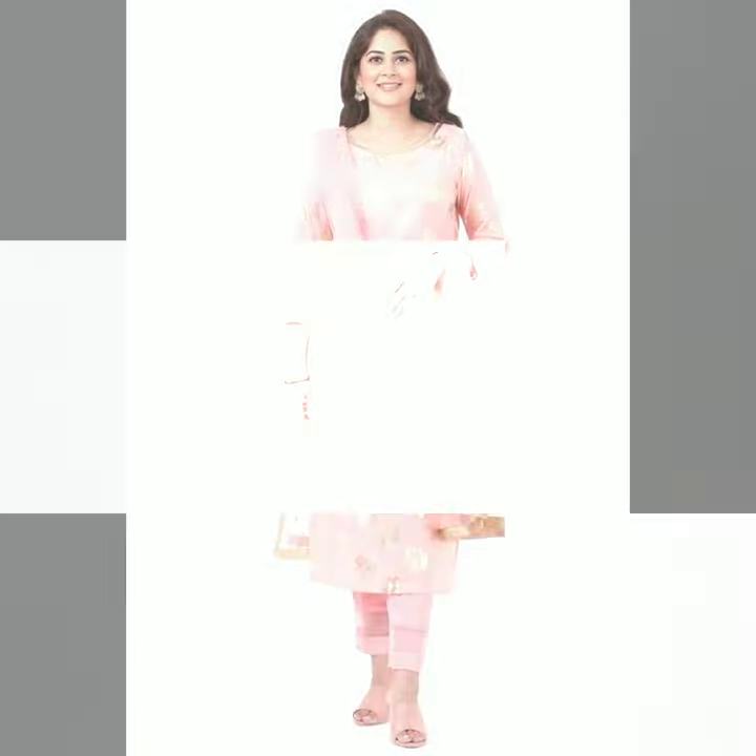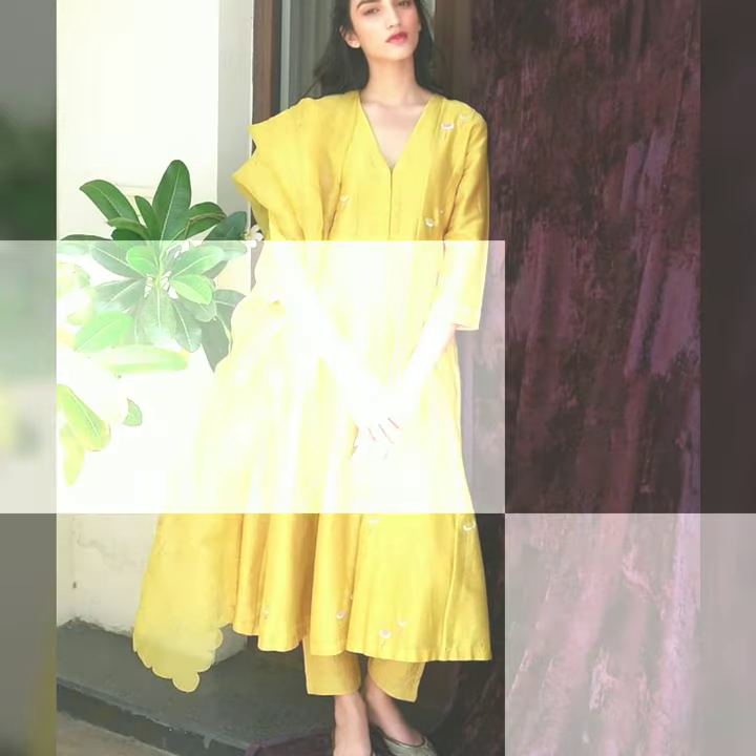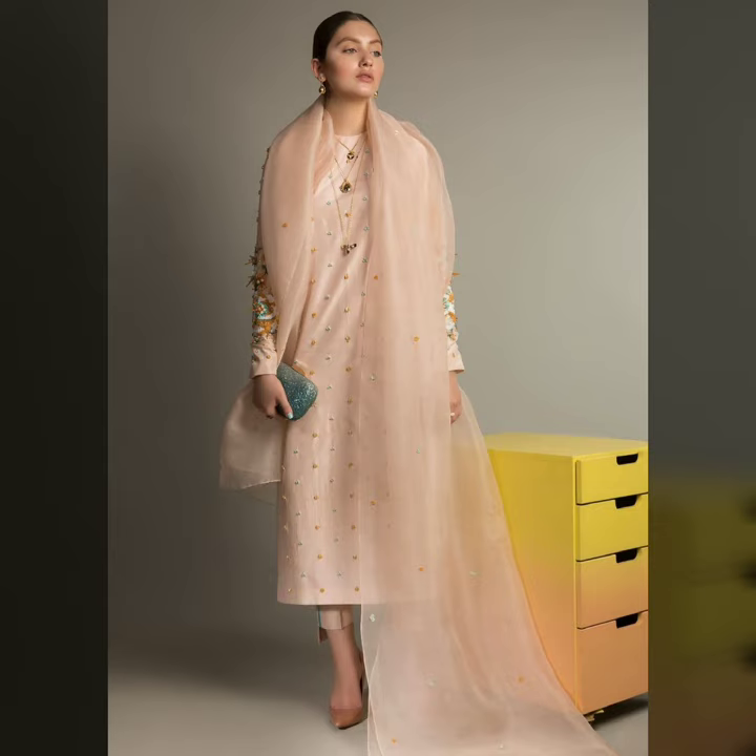One-color suit means bottoms, kurthi, and dupatta are all one color, friends. It has a very good, simplistic, sober, subtle look. So you must try this suit if you haven't tried yet — keep the same color throughout.